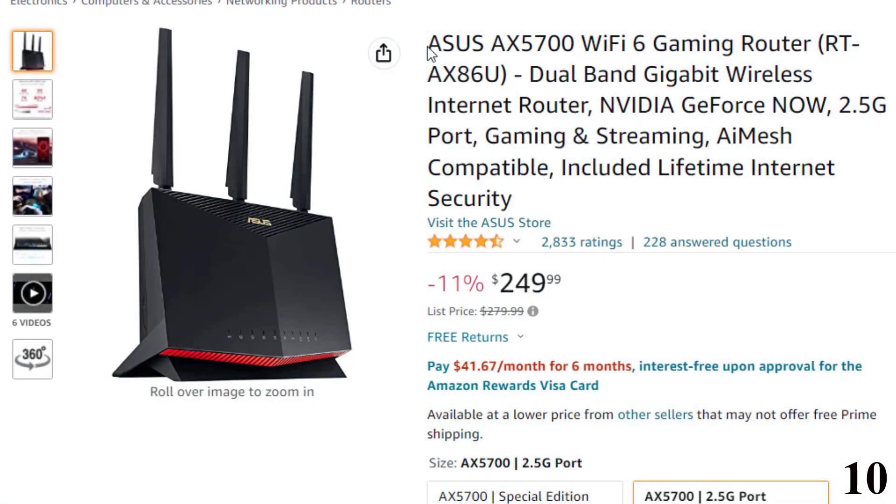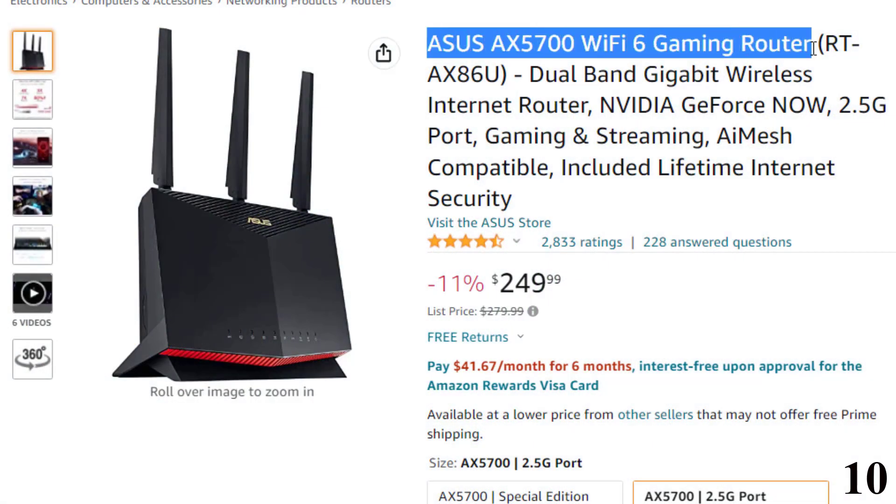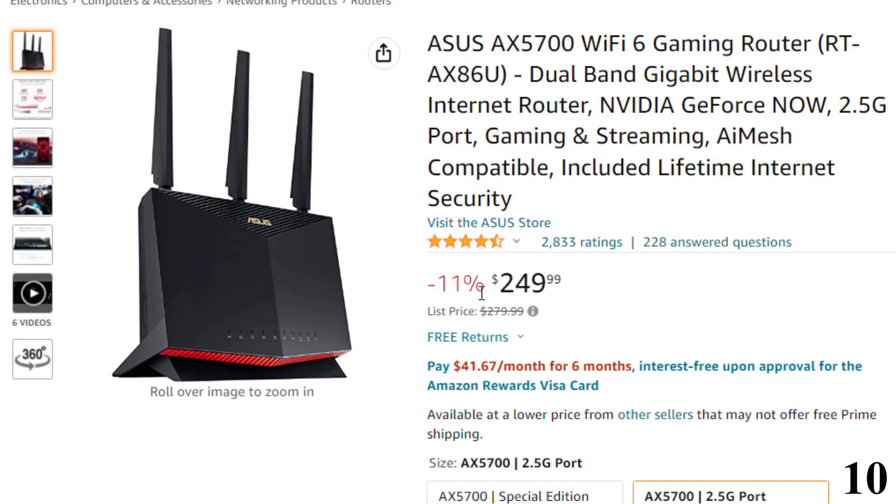Number 10: ASUS AX5700 Wi-Fi 6 Gaming Router. This wireless router is here with 11% price off. Now you can get it at around $250.